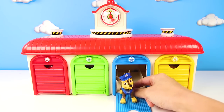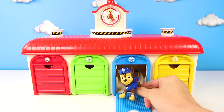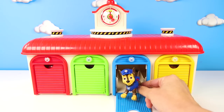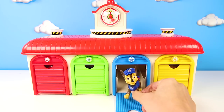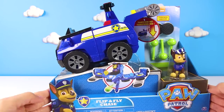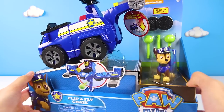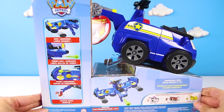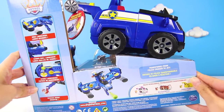OK Chase, you have an important mission today. Mayor Humdinger is up to another one of his silly plans again and Mayor Goodway needs you to save the day. Lucky for you, I have the perfect police surprise for the job. Come here and I'll show you. Look, it's a brand new police vehicle just for you. This is called a Flip and Fly Chase Vehicle. This looks so cool and shiny blue.